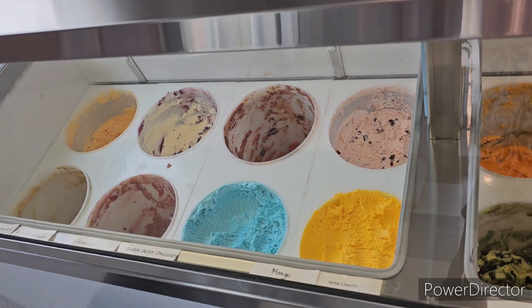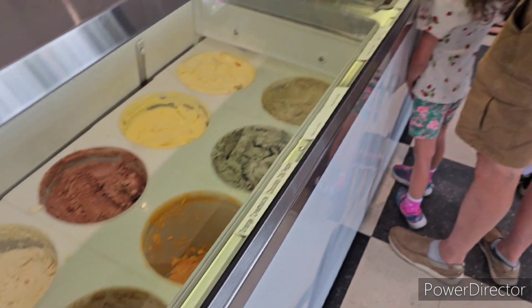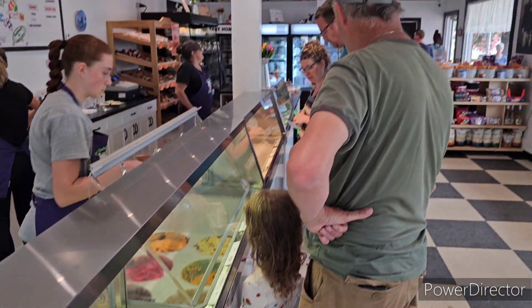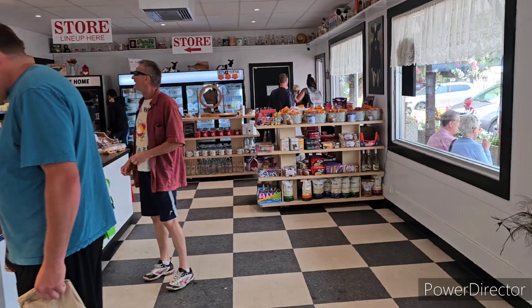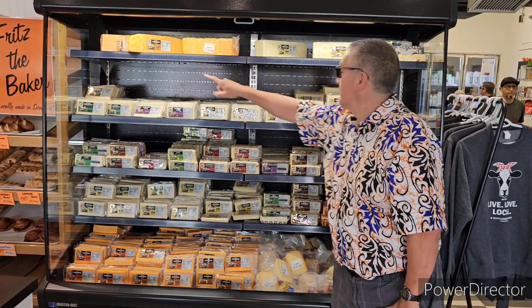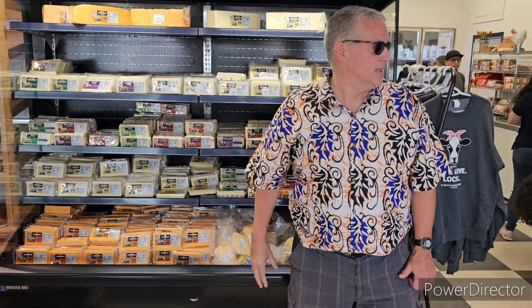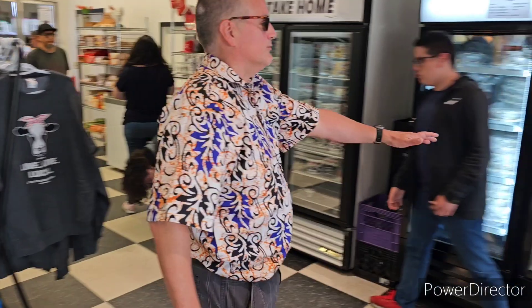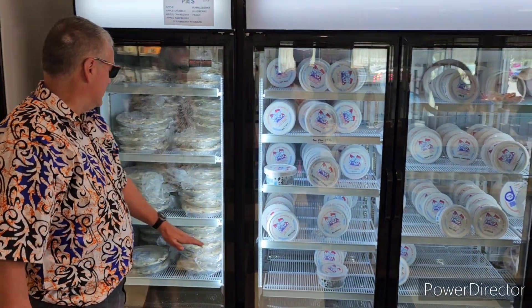Here are some of the different ice creams they have here — of course, it's all made on site right here. There's the store right there. In the store they have vegan cheddar, white cheddar, maple bacon cheddar, and all those shaded cheddars. They've also got some clothing over here, weed valves, and some pies.